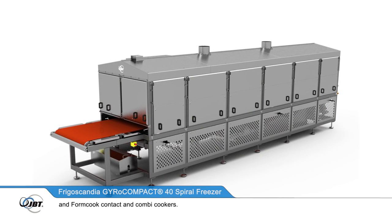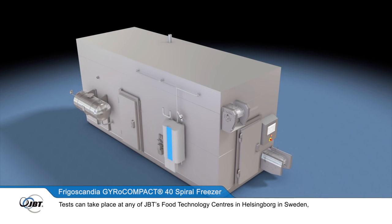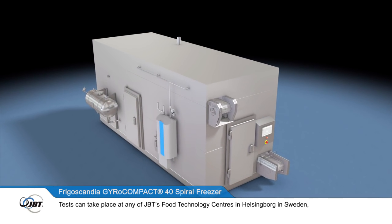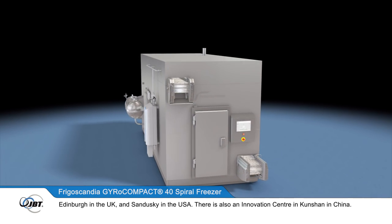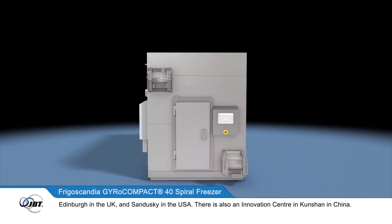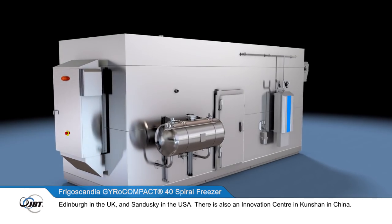and Formcook contact and combi cookers. Tests can take place at any of JBT's food technology centres in Helsingborg in Sweden, Edinburgh in the UK and Sandusky in the USA. There is also an innovation centre in Kunshan in China.